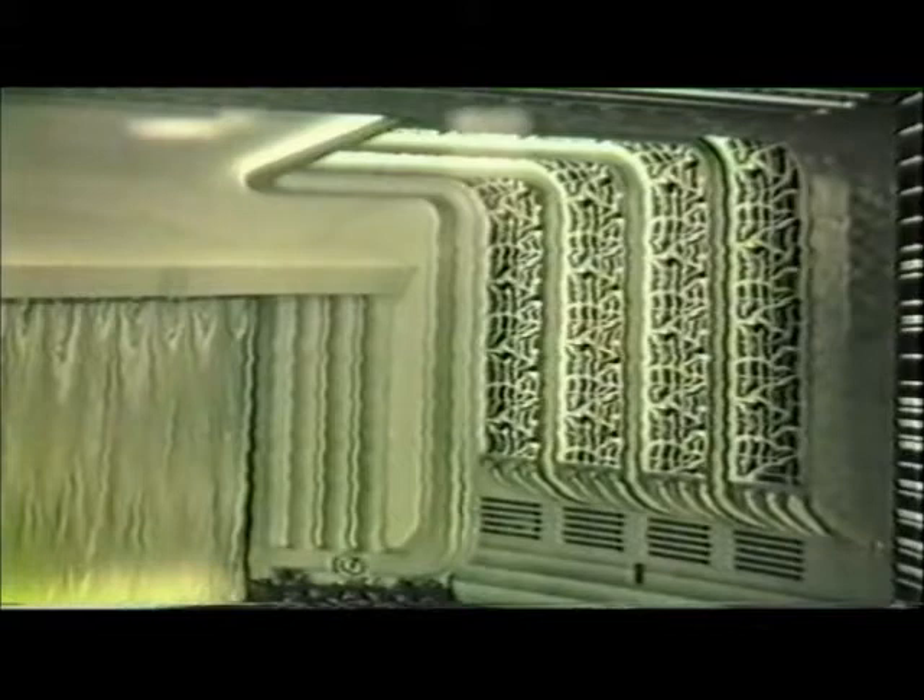Like Bolton, this was another large Odeon, seating over 2,000, that had a Compton organ. Regrettably, this powerful interior decorative scheme has been eliminated by modernisation.